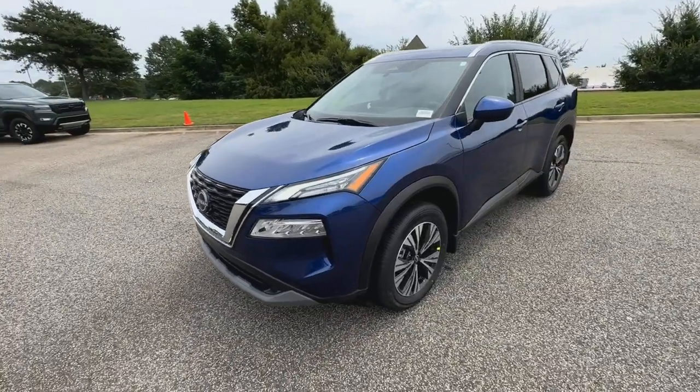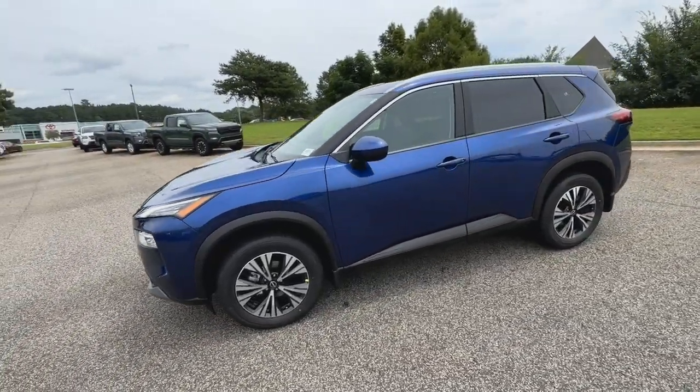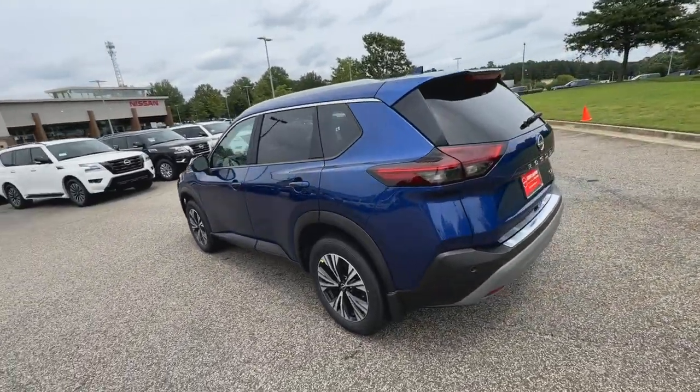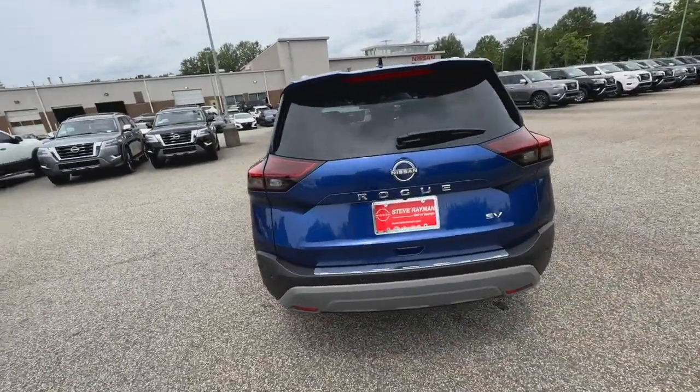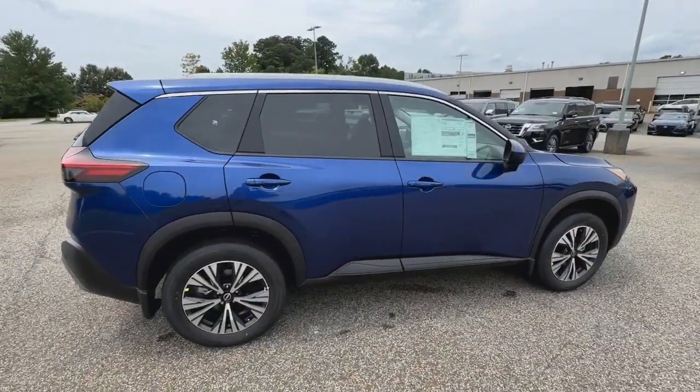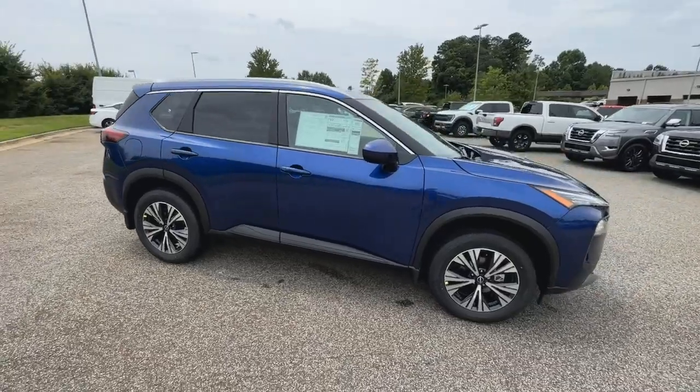Go home happy with the 2023 Nissan Rogue. This feature-rich Rogue adds confidence and convenience to everyday life. Standard driver assist safety tech, large cargo capacity, and spacious seating have your back wherever the road may lead.